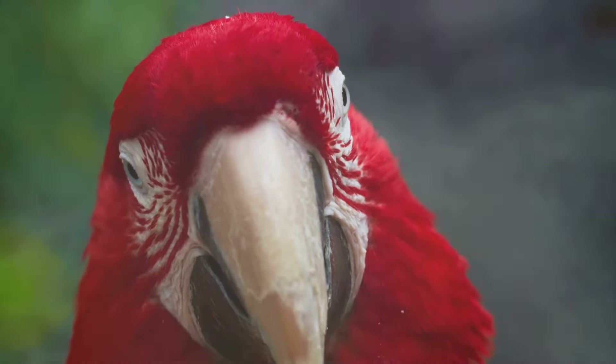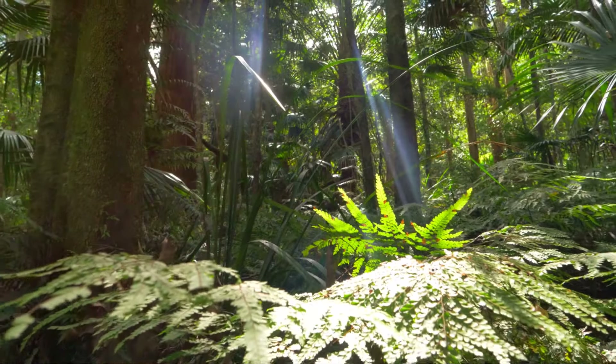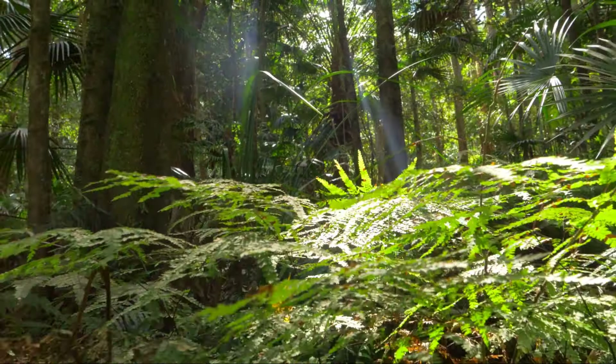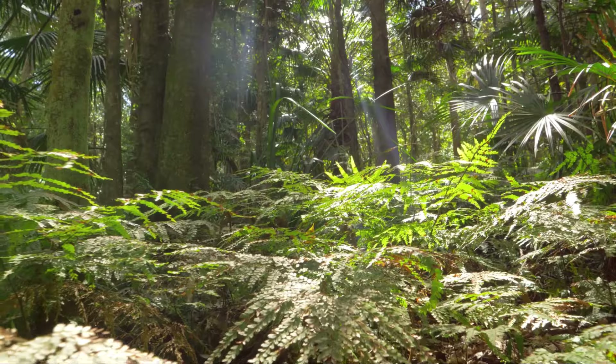In addition to feeding themselves, these birds play a crucial role in the ecosystem of the rainforest. By consuming and dispersing seeds throughout their habitat, they contribute to the diversity and growth of plant life. Their beaks are not just impressive — they're a crucial tool for survival.